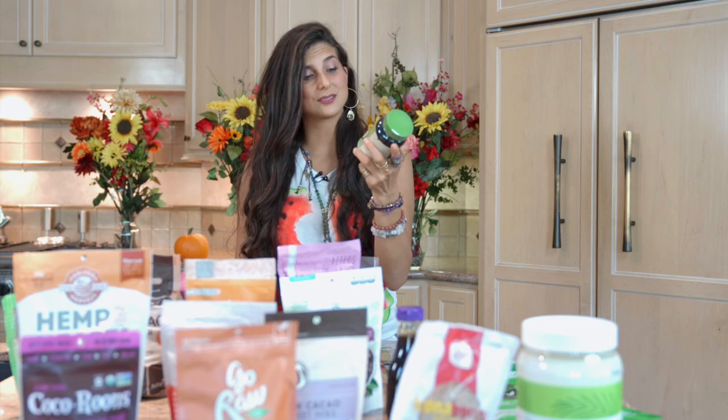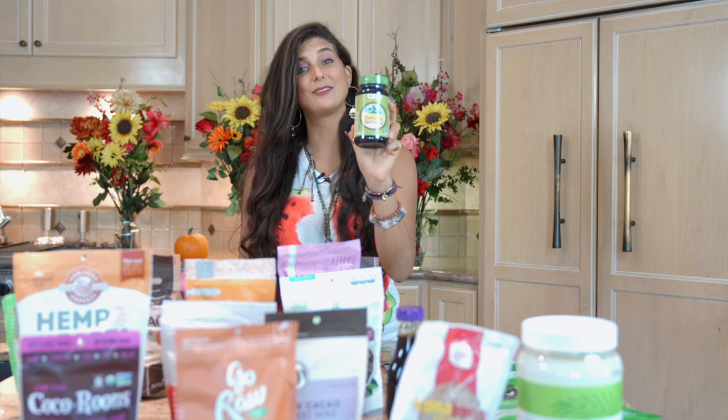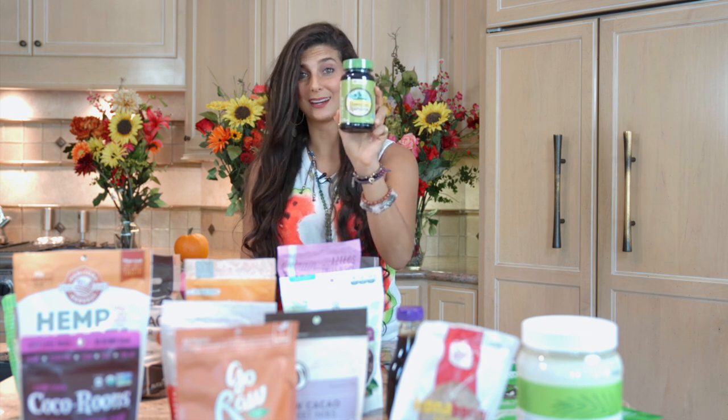Thrive also has my favorite brand of Spirulina — the Hawaiian Spirulina. I use this in so many of my videos. They have the small size and the bigger size that you can get as well. For those of you who are Spirulina lovers, this Hawaiian Spirulina is my favorite brand and you can get it at Thrive.